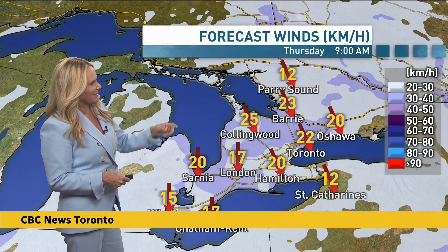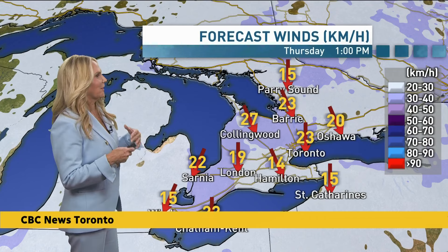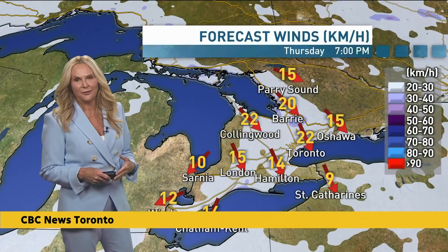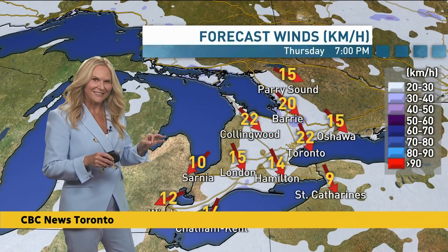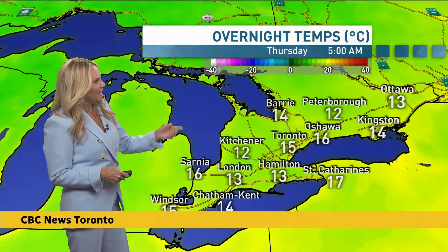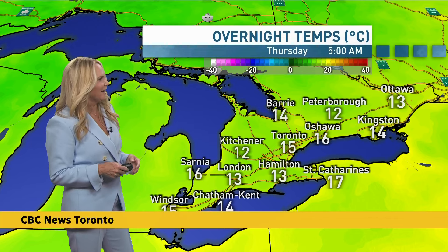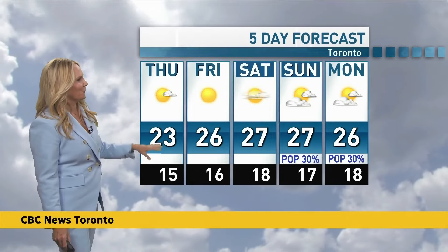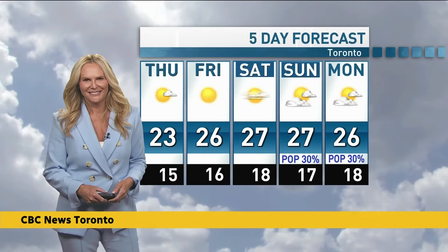Winds behind the cold front will be breezy at times — 30 to 40 kilometres an hour — especially around Georgian Bay or in the lee of Lake Huron. With lower dew points, the moisture content of the air will be reduced, making it way more comfortable to be outside, exercising or working outdoors. Overnight lows will drop to around 12-13 in Peterborough and Kitchener, around 13 in London and Hamilton, with Toronto seeing lows of about 15-16. The high tomorrow will be 23, then temperatures pick back up heading towards the weekend, back to normal.